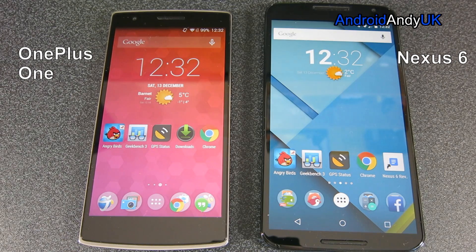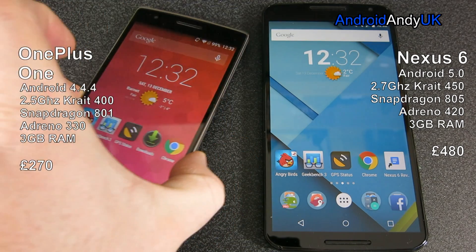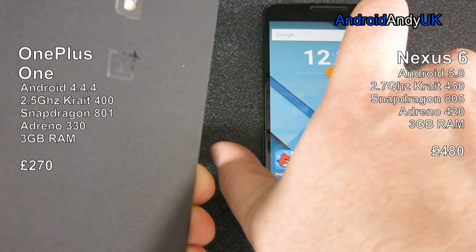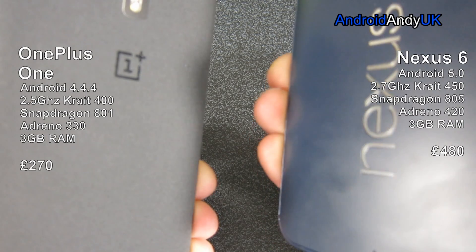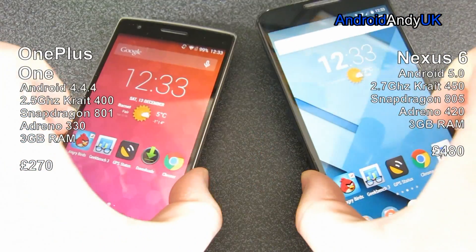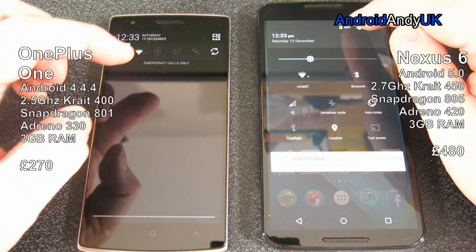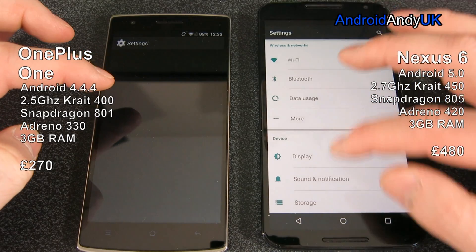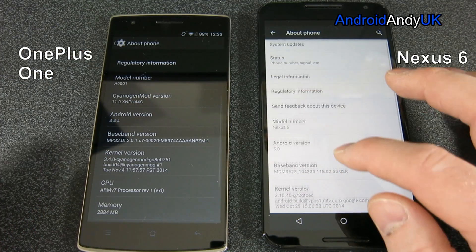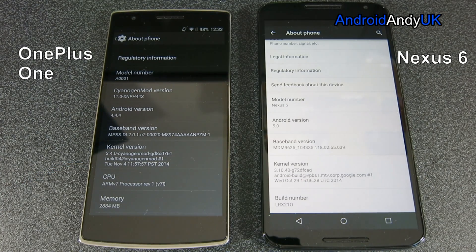Hey guys, Andy here. I've got another head-to-head, another device up against the Nexus 6. This time it's the OnePlus One, running Android 4.4.4, 2.5GHz Krait 400 CPU on the Snapdragon 801 chipset, with the Adreno 330 GPU and 3GB RAM. The Nexus 6 is on Android 5.0, a 2.7GHz Krait 450 CPU, Snapdragon 805 chipset, Adreno 420 GPU and 3GB RAM. The big difference really being the price point — the OnePlus One is a mid-range device at £270, whereas the Nexus 6 pushes up into top end at £480. So the real question is: do you get that much more bang for your buck with the Nexus 6?